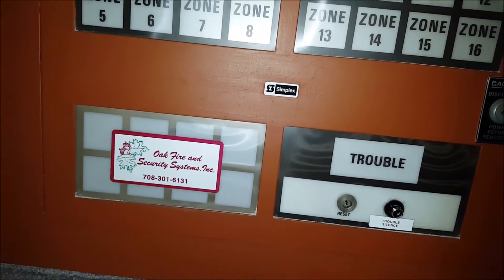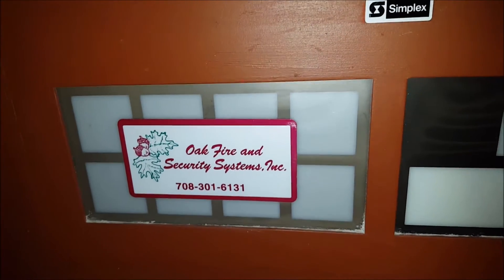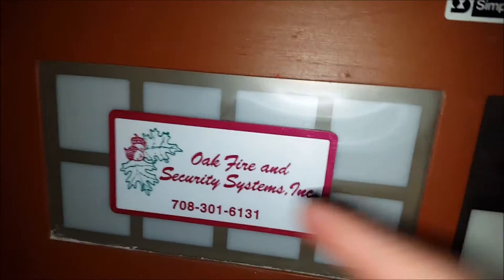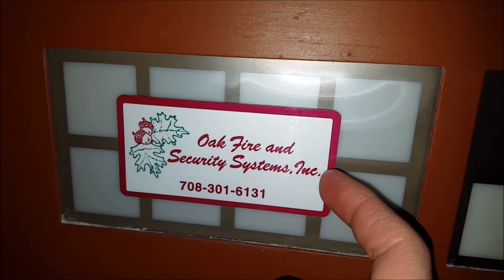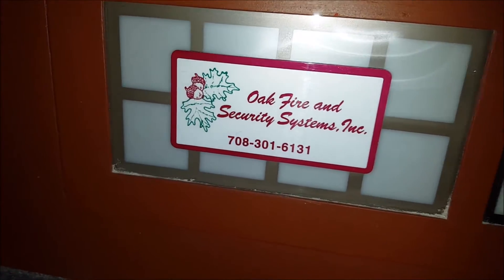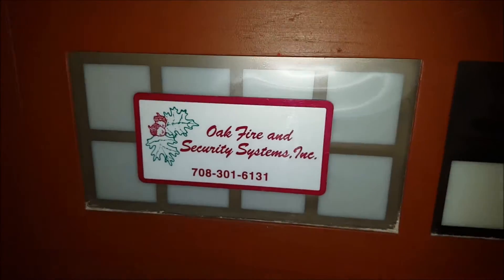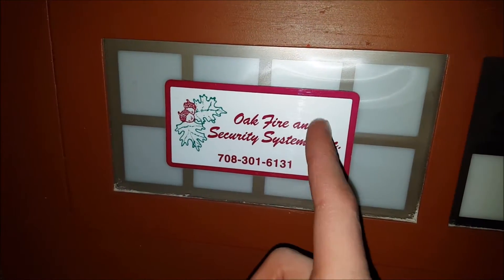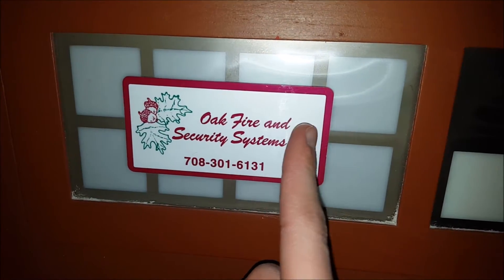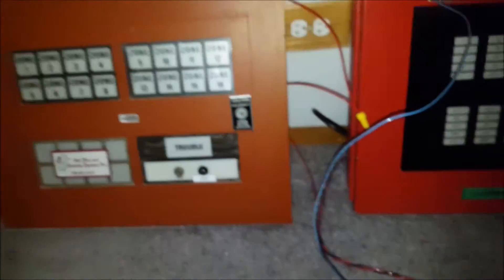Here's the sticker for the service company that serviced the system at one point. To be honest, I don't even know if this company still exists — probably not, that sticker looks pretty old. Oak Fire and Security Systems Incorporated — that was the company that maintained the system at one point. I like the leaves and acorns logo; it's a pretty cool logo. I'll have to look them up to see if they still exist, because the sticker appears to be from the 70s or 80s.